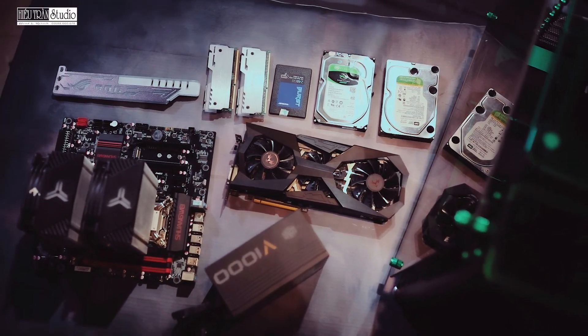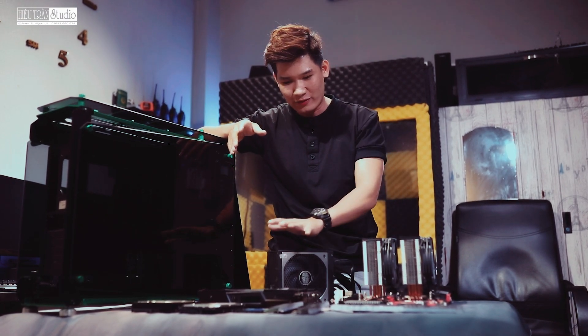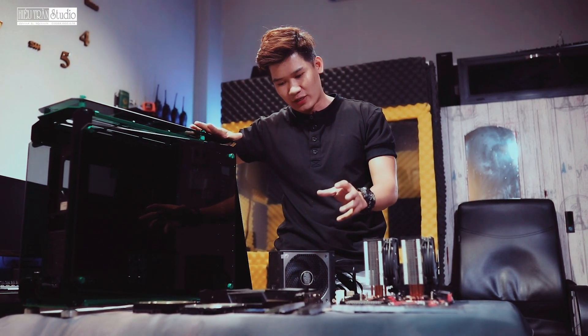Hôm nay Hiếu sẽ giới thiệu cho các bạn biết là cái bộ máy của Hiếu đang sử dụng được 3 tháng rồi. Hiệu năng rất là tốt, rất là ổn, nên Hiếu sẽ chia sẻ cho các bạn. Nếu có nhu cầu thì các bạn cứ grab một bộ giống như Hiếu để sử dụng thử. Những cái này Hiếu đã mua ở máy kính Nguyễn Khanh ở thành phố Biên Hòa, Hiếu sẽ để địa chỉ và đường link ở trên này cho các bạn nhấp vào. Hiếu sẽ giới thiệu từng món mà Hiếu đã build lên cái thùng này, lần lượt từng món.